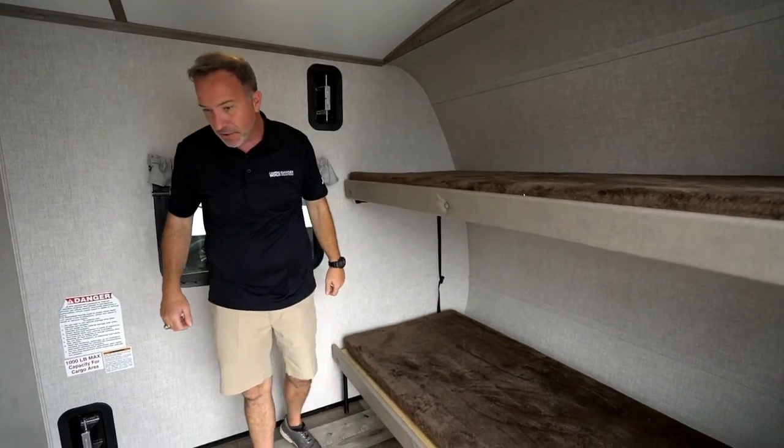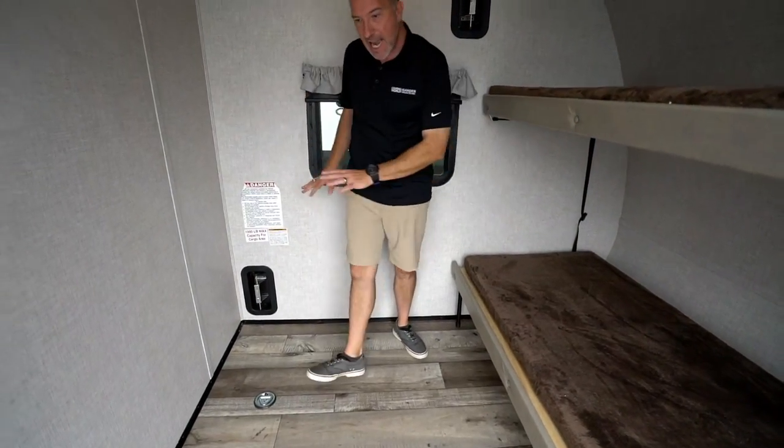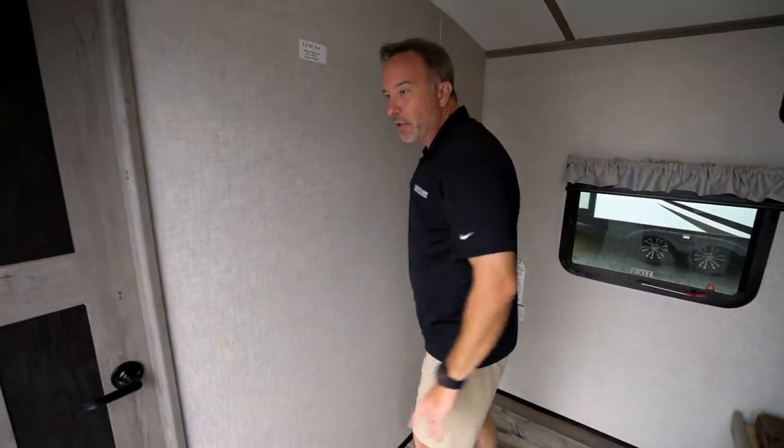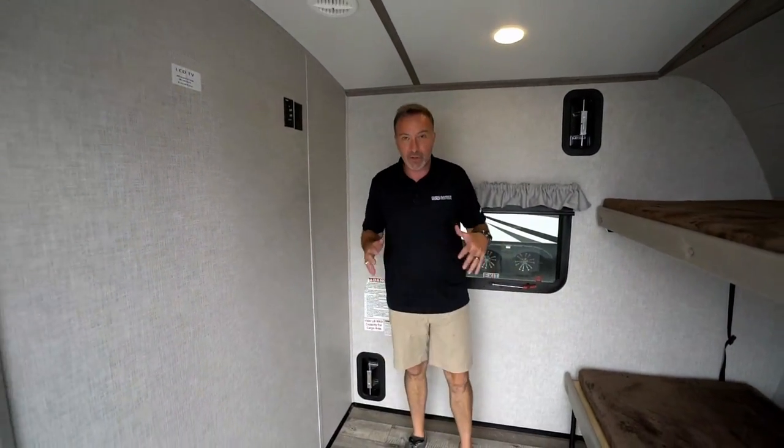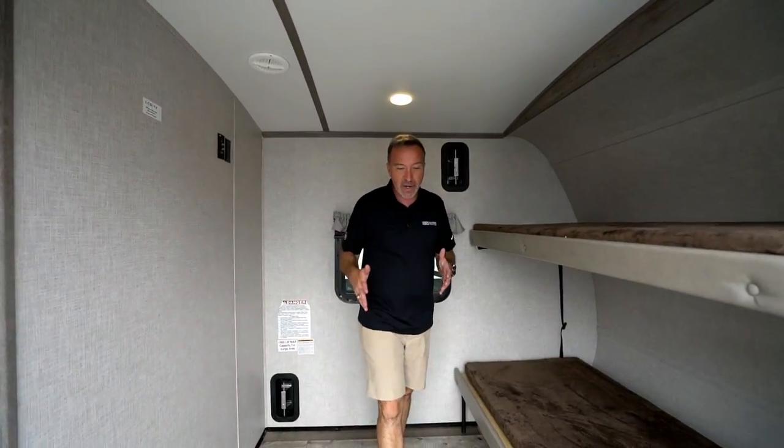You've got 82 inches roughly from front to back, 93 inches roughly going across, which gives you a diagonal of about 121 inches. You can easily fit a motorcycle, a couple of bikes, whatever you want inside this space.